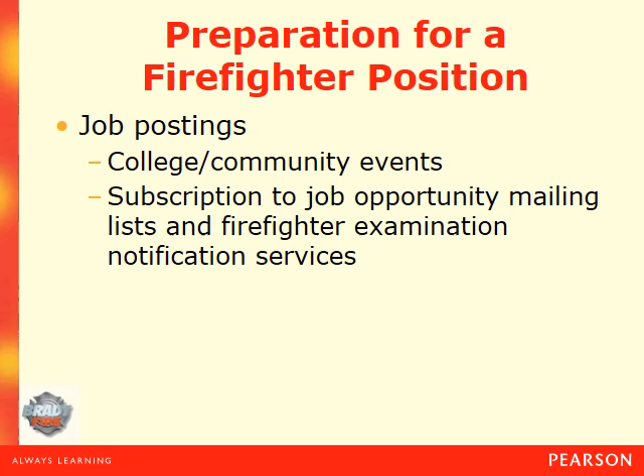Other places you can look include colleges and community events where jobs are often posted. I send out notifications to individuals taking classes whenever I receive them. There are also paid subscription services that list upcoming firefighter examinations. Indeed is one website people use a lot. Strategic Government Resources is another. Firefighter Jobs is another. But I really recommend checking government entities' own job boards — look at the cities and counties you're interested in and check the HR section of their websites.